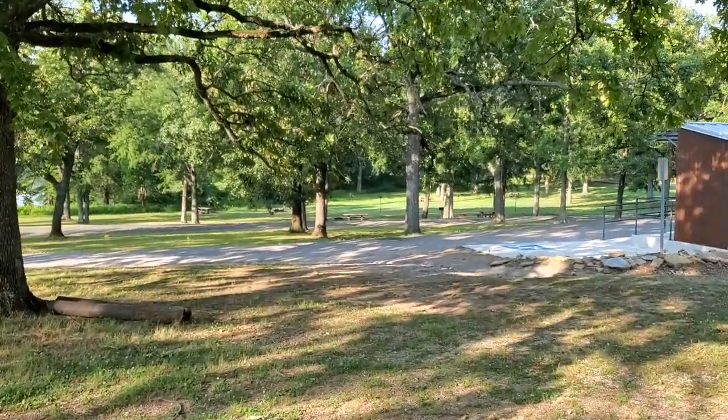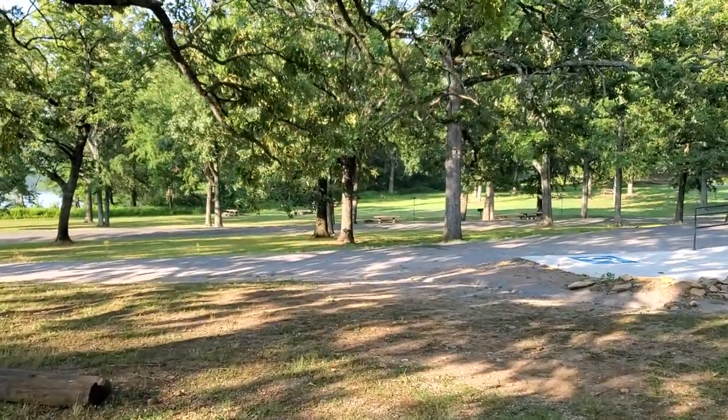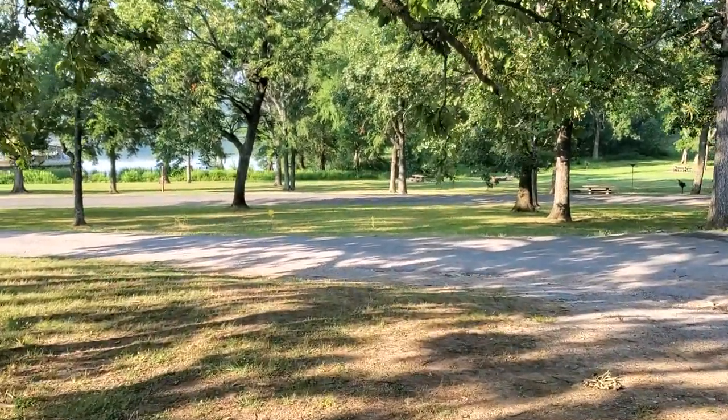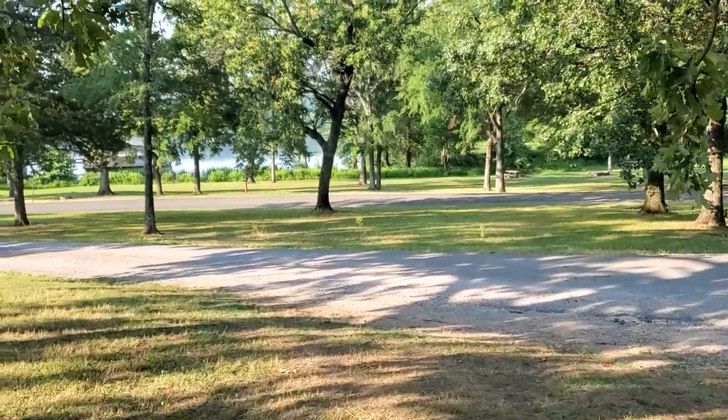I'd like to note that we drove through another section of RV spots called the Gobbler Loop, and our phones did work up there. We're in kind of a little valley here, which is why we lose signal.